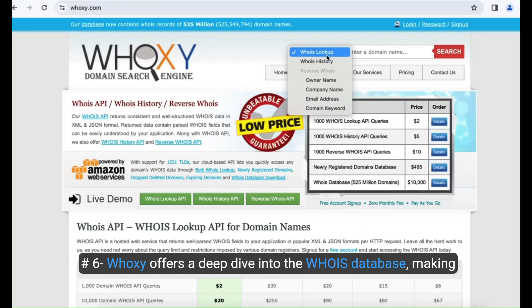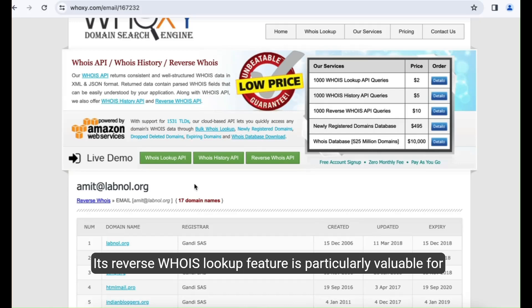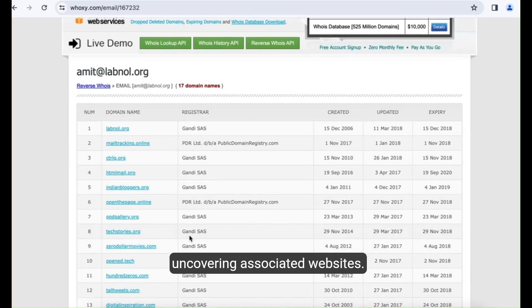Number six, Huaxi offers a deep dive into the WHOIS database, making it indispensable for tracing domain name ownership and history. Its reverse WHOIS lookup feature is particularly valuable for uncovering associated websites.